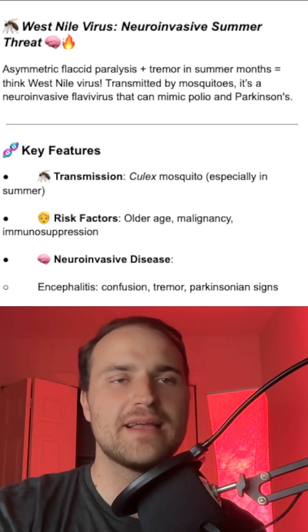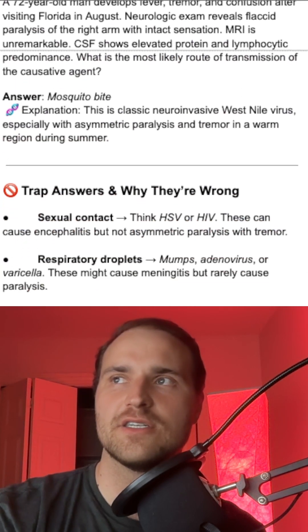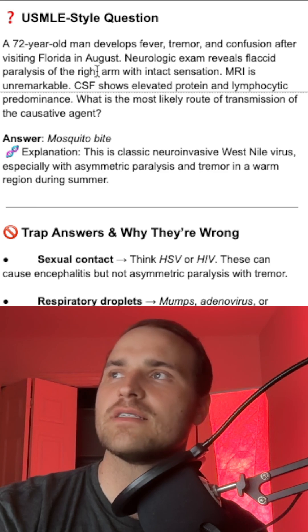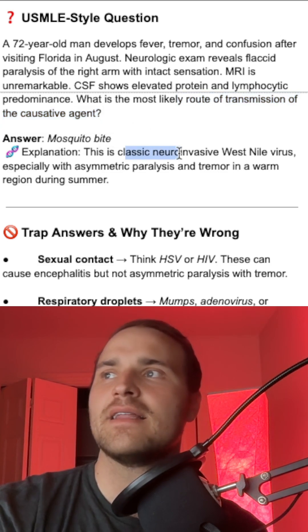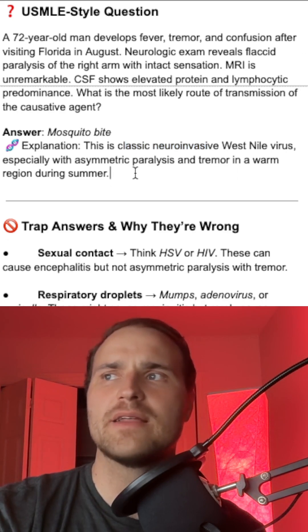Watch out for trap answers like sexual or respiratory transmission. On test day, you might see a 72-year-old man with fever, tremor, and confusion after visiting Florida. Neurological exam shows flaccid paralysis of the right arm, and CSF shows elevated protein. The route of transmission is a mosquito bite — that's your neuroinvasive West Nile.